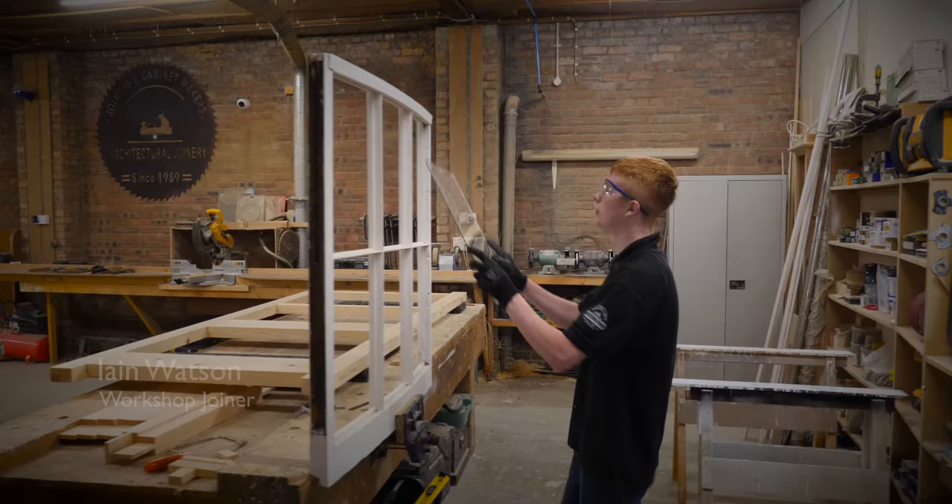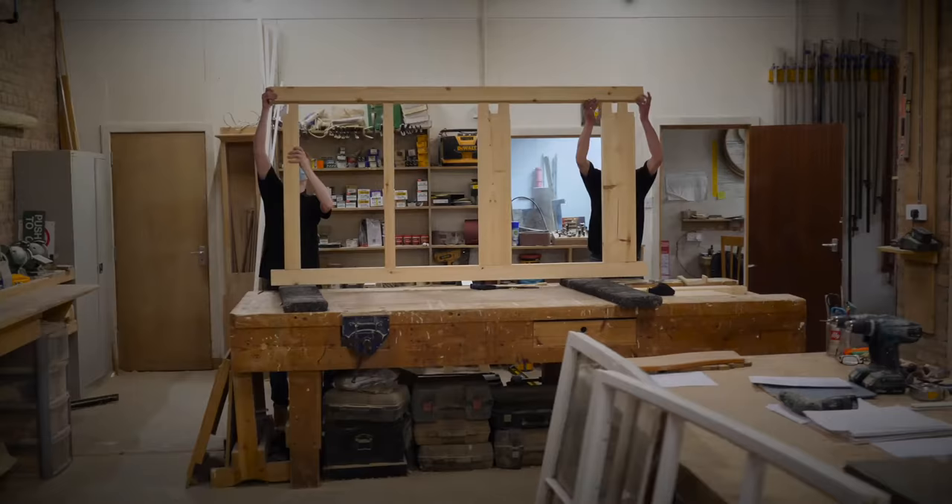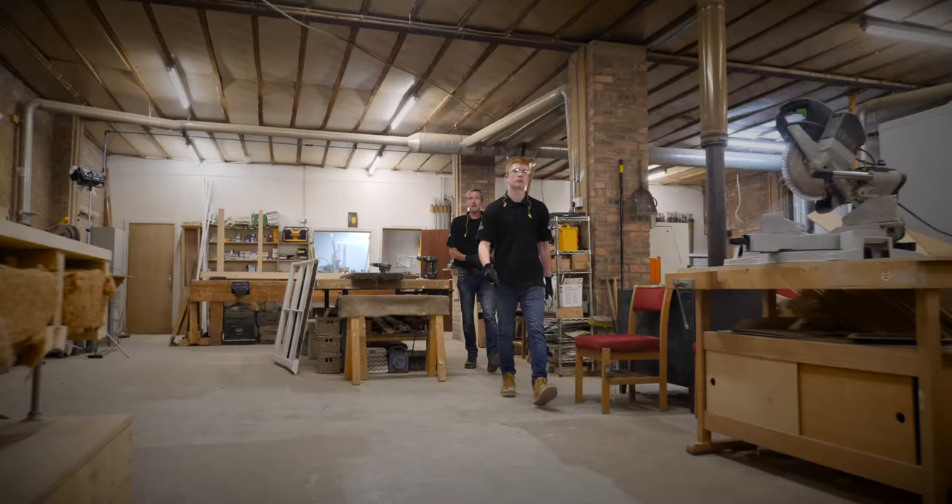Every job you're using a different set of skills. We specialise in many different things in the workshop, from sash case windows to fabulous handmade kitchens to making big doors for open houses.